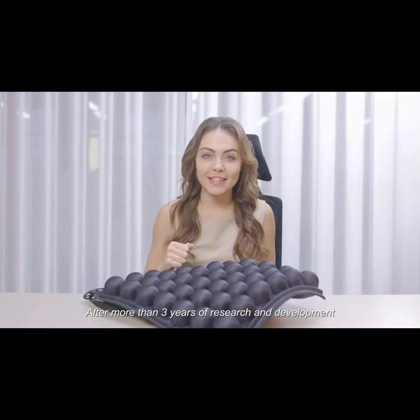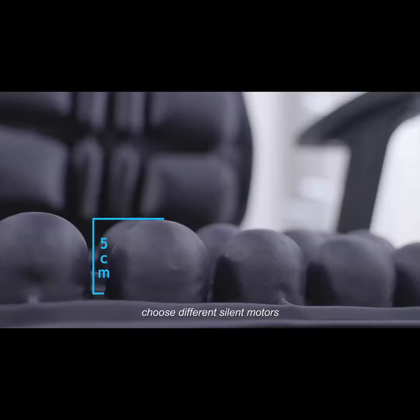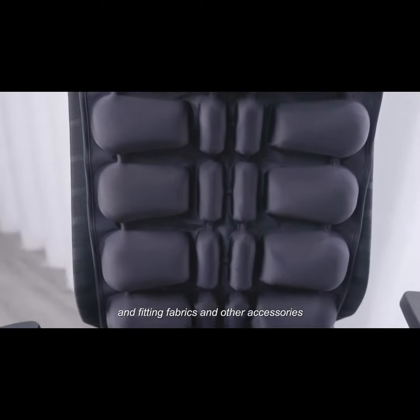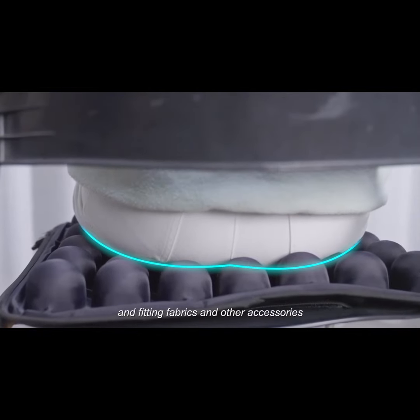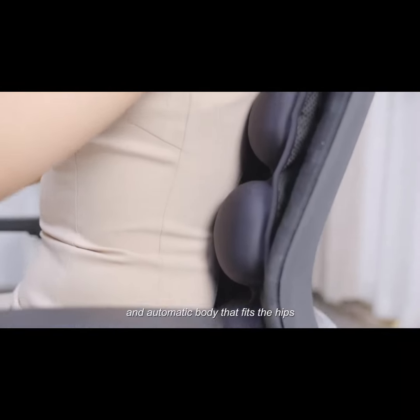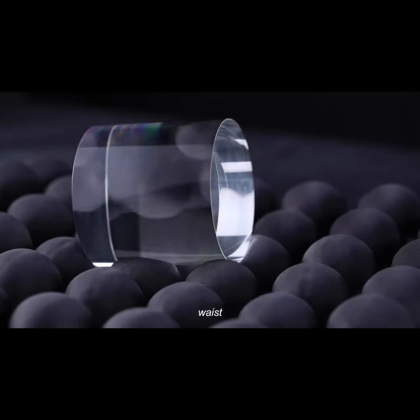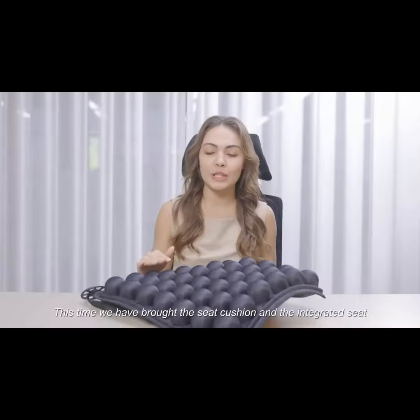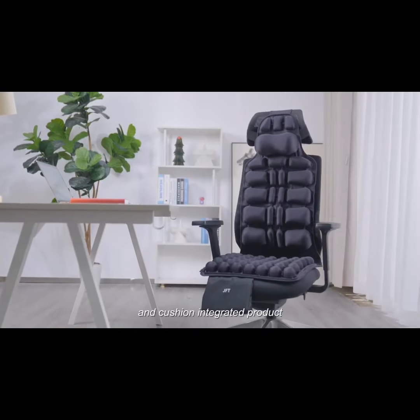After more than 3 years of research and development, we continue to refine the AI learning system, choosing different silent motors, airbag sizes, distribution methods, and fitting fabrics and other accessories, finally forming a relaxing, comfortable, and automatic body-fitting cushion for the hips. It is an inflatable seat cushion that massages the buttocks, waist, and cervical spine. This time, we have brought the seat cushion and the integrated seat-and-cushion product.